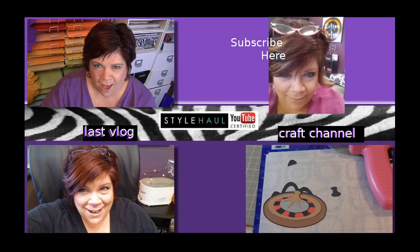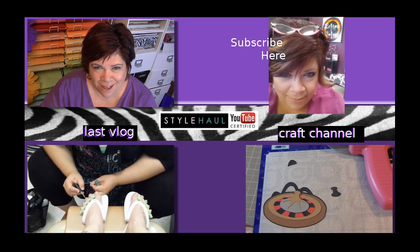I think the peppermint is working! Okay guys, that's it for today. I will see you tomorrow in another video. Bye!